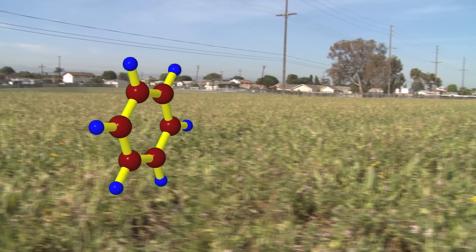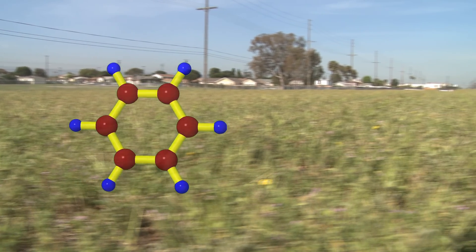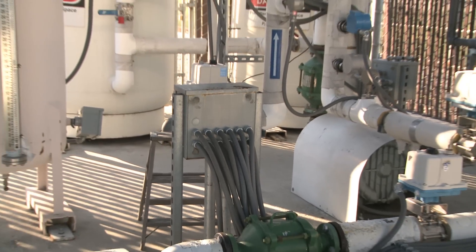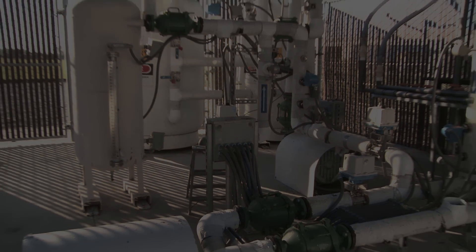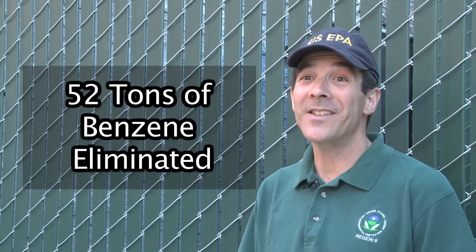To remove benzene, a chemical found in the waste pits that is known to cause cancer, the EPA also installed a soil gas extraction and bioventing system. Through the first five years of operation, we've removed an estimated 52 tons of benzene contamination.